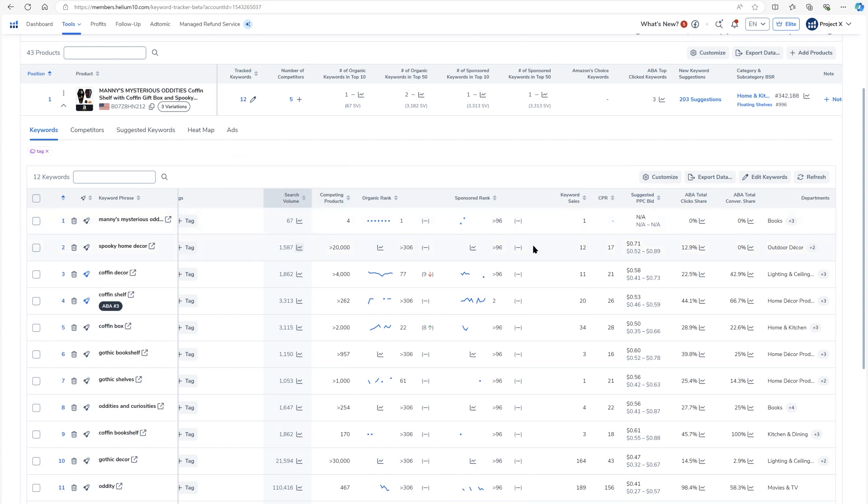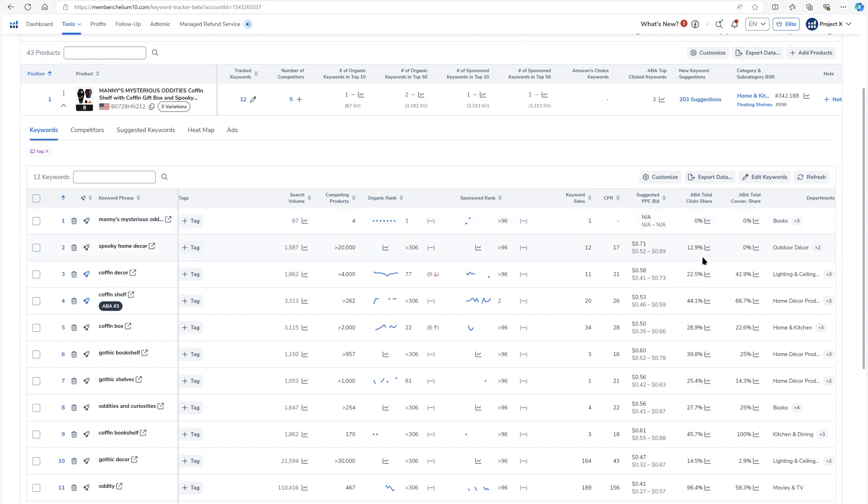Here's a cool metric unique to Helium 10 — how many keyword sales are estimated. Not just the search volume, but how many sales did this search volume actually end up with? This one with 1,500 searches ended up with about 12 sales. CPR is the Cerebro Product Rank number exclusive to Helium 10 — this is about how many units you'd have to sell over eight days after a search of the keyword to have the best chance to get to the top of page one. It's based on the exact product, its age, and its title.